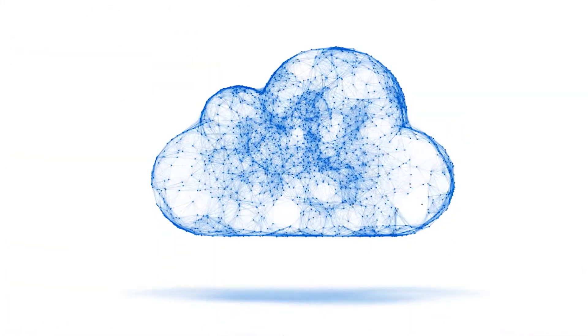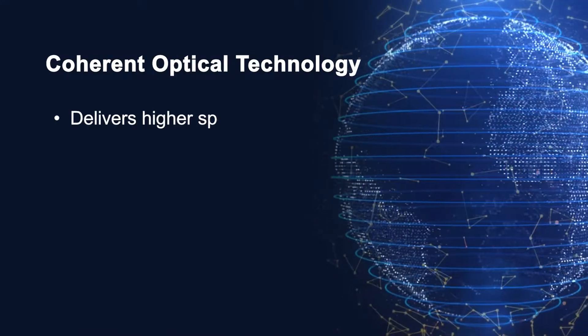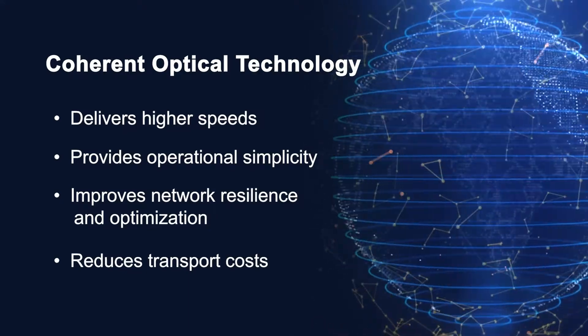5G, video and cloud services are driving explosive bandwidth demand, and service providers are challenged to scale capacity to keep up while ensuring costs stay down. Coherent technology innovations are helping these service providers evolve their optical networks, optimize performance and lower cost per bit.